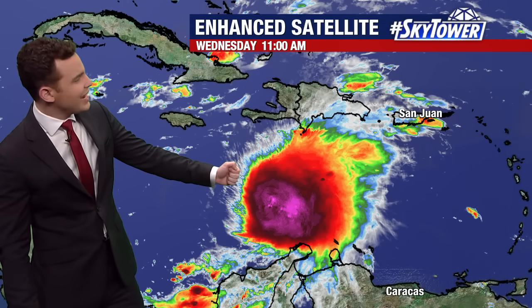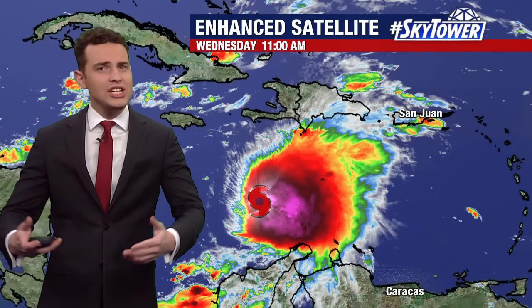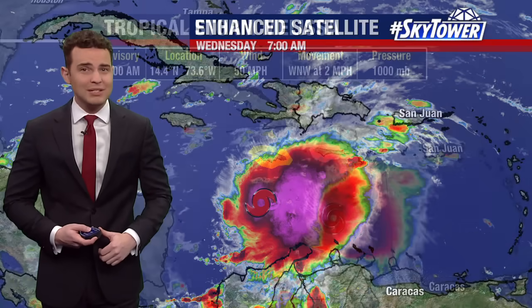Melissa looks impressive on infrared satellite imagery, but notice the center of circulation is here and most of that thunderstorm activity is on the eastern side of that circulation. This is a calling card for strong wind shear in the mid to upper levels of the atmosphere that for now is keeping the storm a little bit more lopsided.